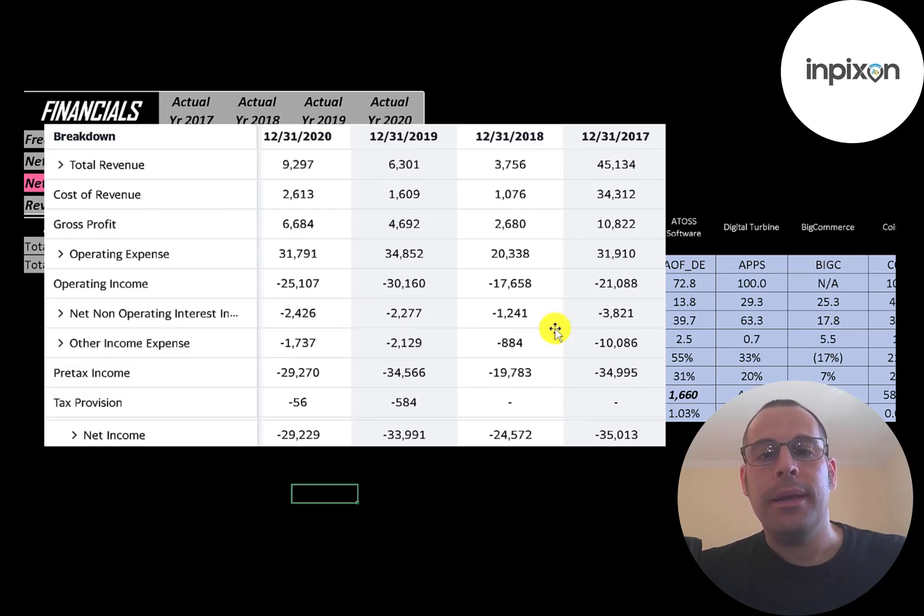Below that is the interest they pay on their debt — they paid $3.8 million in 2017, the most, and it's down to $2.4 million in 2020. Below that is other income and expenses, which are mainly asset impairments. The bottom line of the income statement is net income, which is negative every year since they have such low revenue.